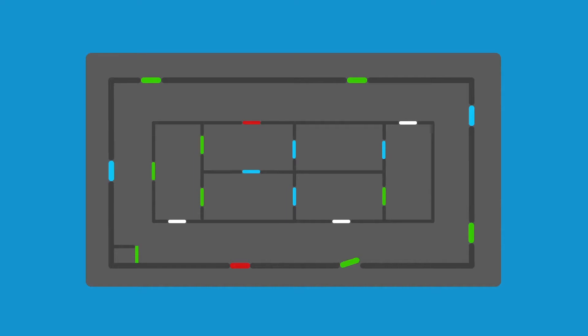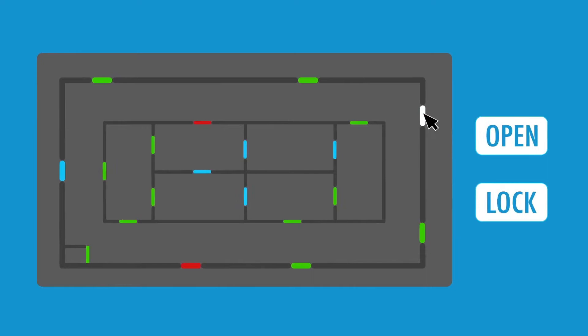Everything can be linked to SALTO's graphical mapping so you can visualize your structure and see the status of every access point in the system. It can even be controlled with a click of a mouse.